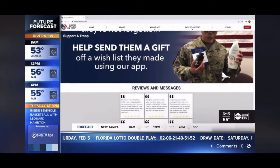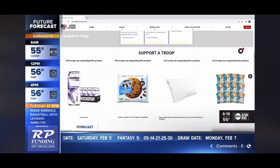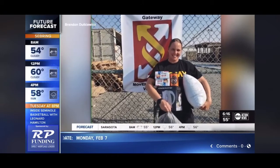He developed the Support a Troop app, allowing troops to upload a wish list and civilians like us to fulfill them. You put the items in your cart and they send directly to the troops — you don't have to do anything else. It's a gateway into helping them, a better way to help them.